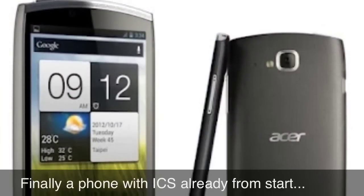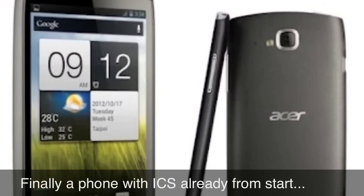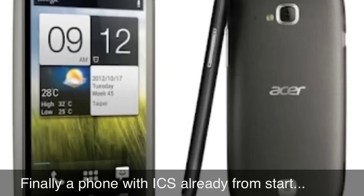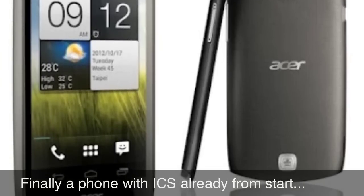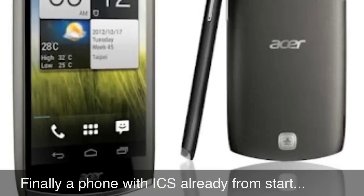Finally, a new Android phone that runs on the latest Android OS, Ice Cream Sandwich, Android 4.0. All other new Android phones I have reported on only have Gingerbread. So it's nice to see that this phone will have Android ICS already at launch.